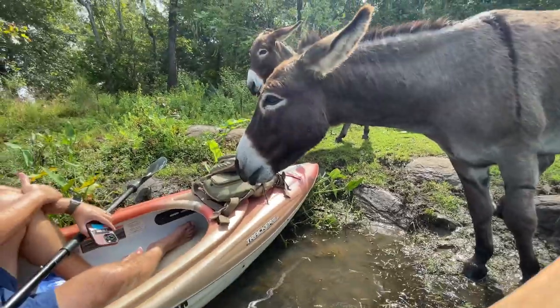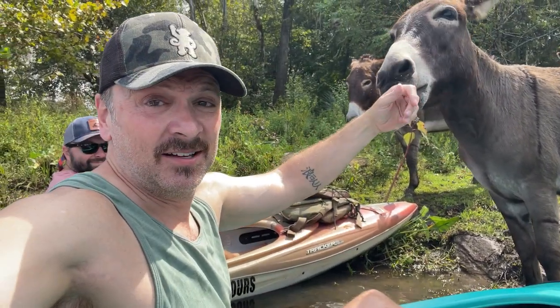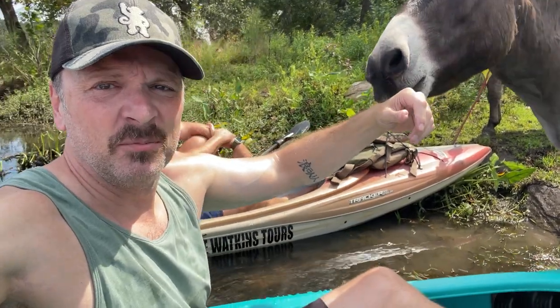The main rule you need to follow is that you cannot step foot on the island unless you're a donkey. It is a federally protected island, and you have to stay in your boat and wait for the donkeys to come to you.